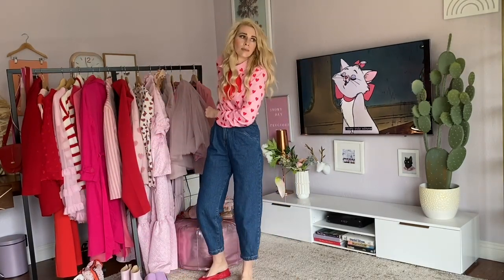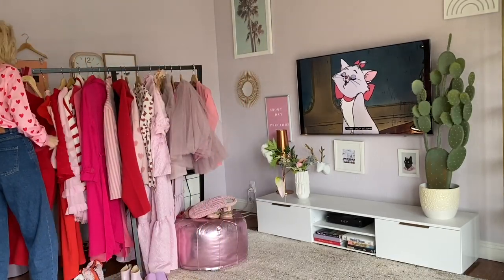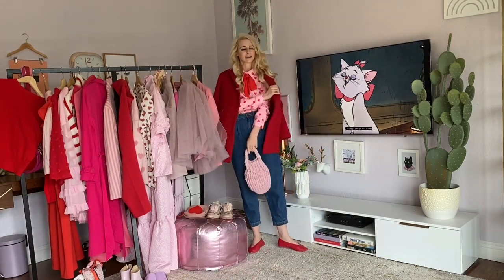Look four is the same blouse with some mom jeans from the Zara Sale, a little red jacket, and a pink purse.